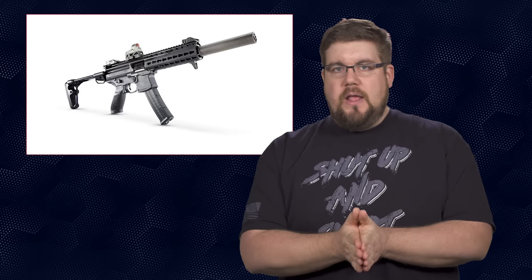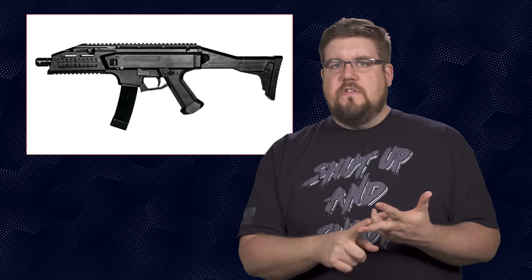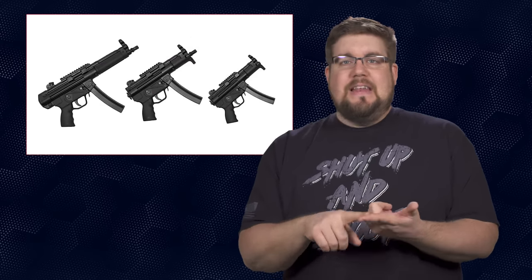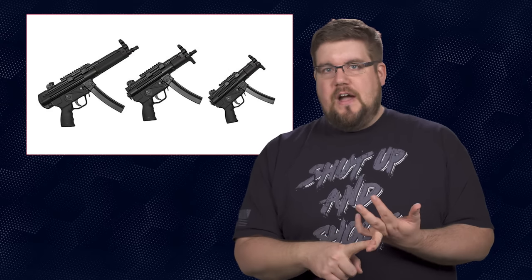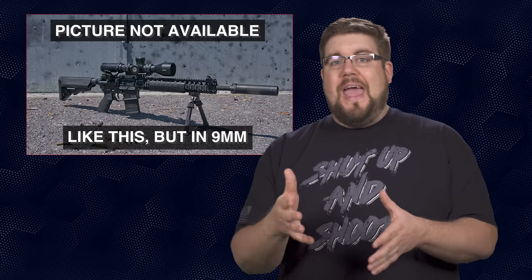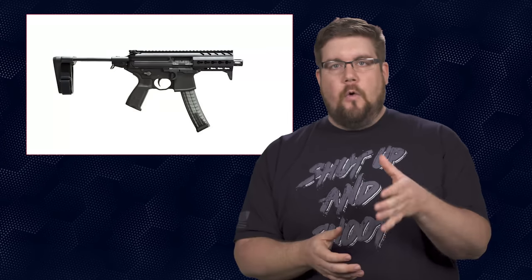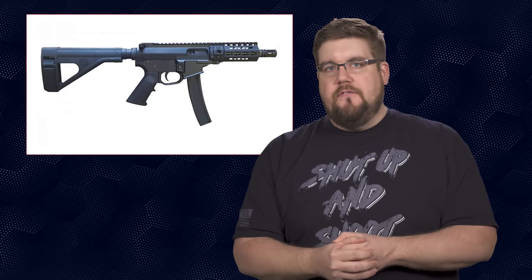There were 10 main guns in the running, all chambered in 9mm as per the Army's request. Among the familiar guns were the SIG MPX, CZ Scorpion EVO 3A1, the PTR9CS and its cousin the Zenith Z5P, Z5RS and Z5K. Then there were a few AR-style guns like the LMT Mars L9, the Colt CM9, and the QC10 CLT and QV5.